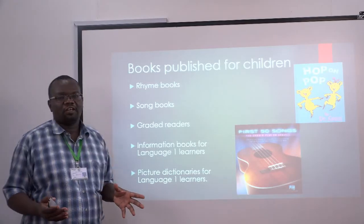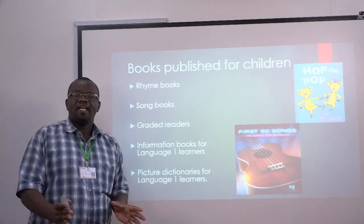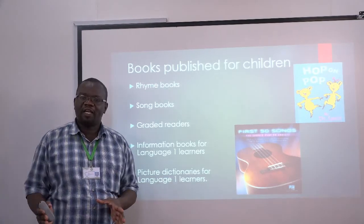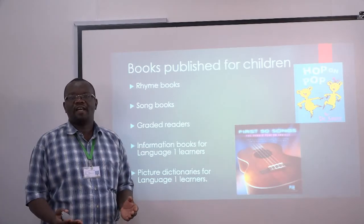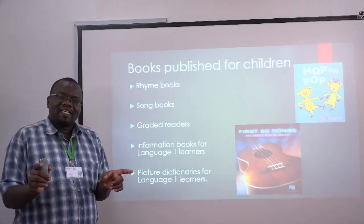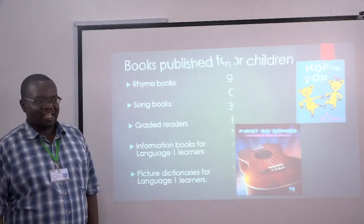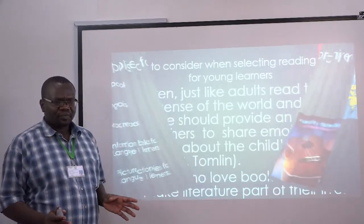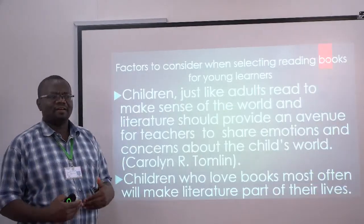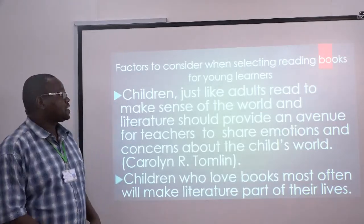Then we have picture dictionaries. In these picture dictionaries, we have the picture, the word, how it is spelled, and a short explanation of the meaning of the word. You cannot give elaborate definitions at that age, because these kids are still developing vocabulary, so you cannot give them a lot of explanations.